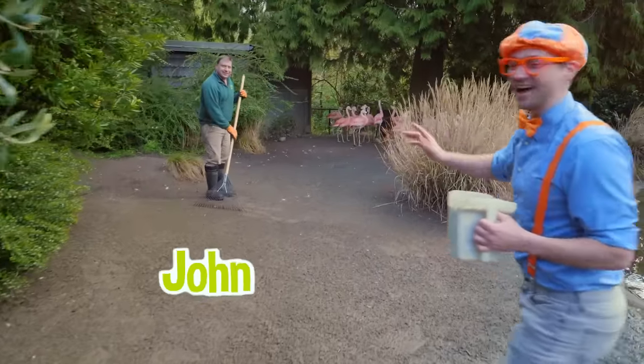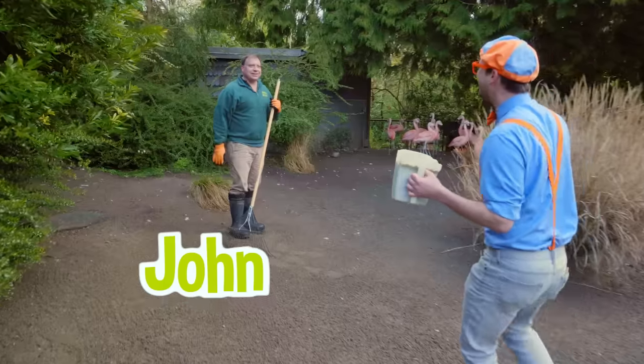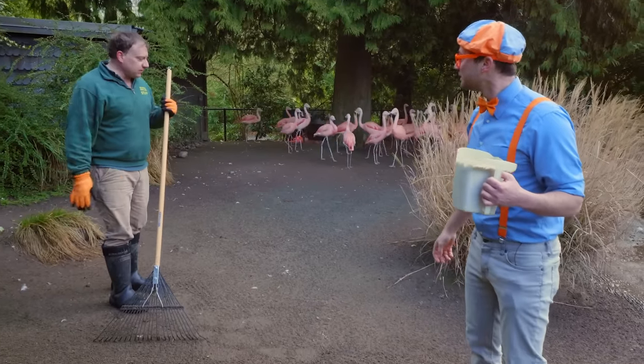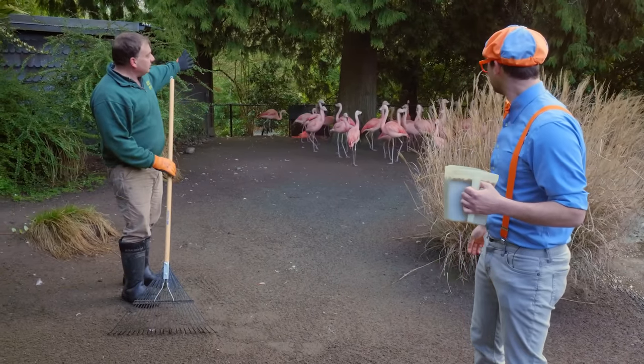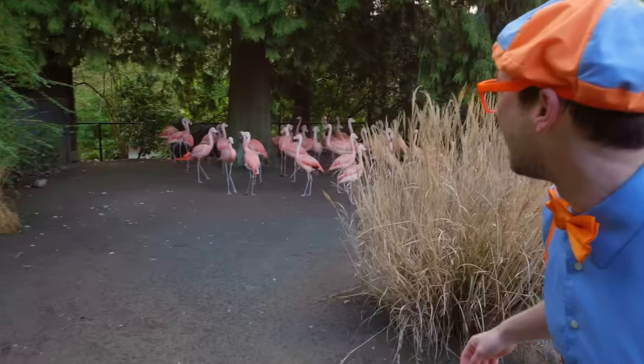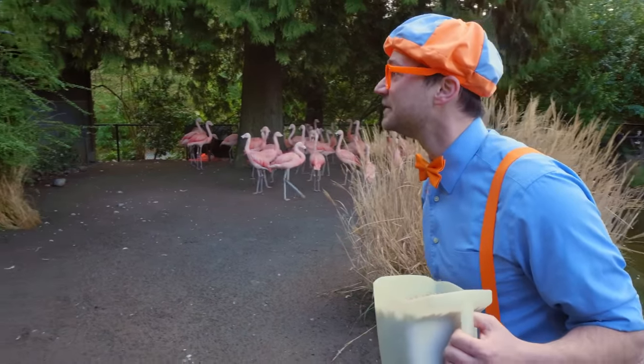Hey, it's John! Oh hi, Blippi, how are you? Welcome to our flamingo exhibit. Thank you. What are you doing? I'm just raking up the feathers. And these are our flamingos. Do you see the flamingos? Do you mind if I get a closer look at them? Go ahead.